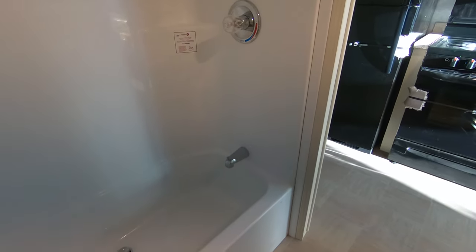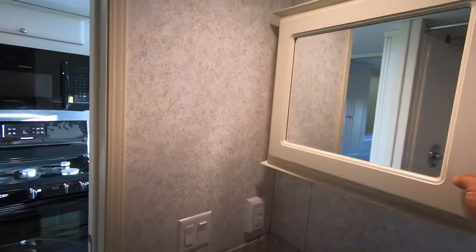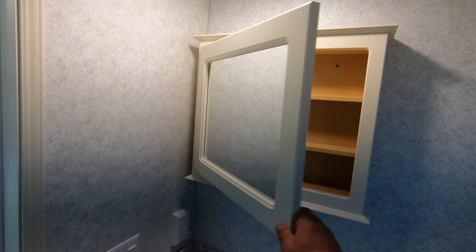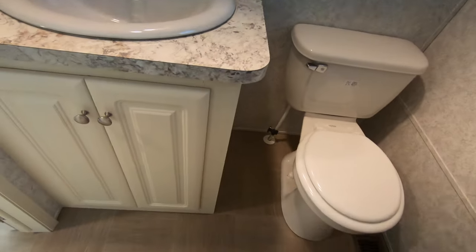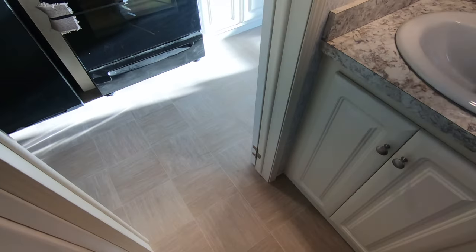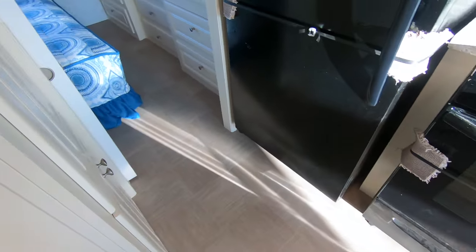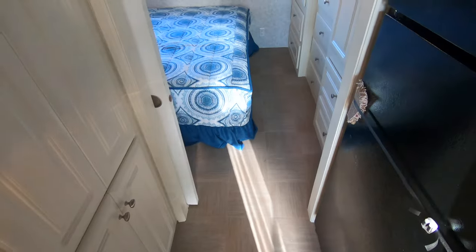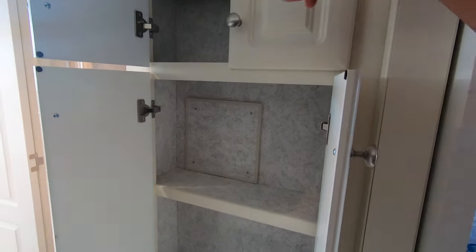Check out this bathroom — fiberglass one-piece tub surround. You can use it as a shower or a bath, take your pick. There's a medicine cabinet and vanity, of course the full-size toilet. This is the PVC flooring — it looks like 10-inch square linoleum but it's not.